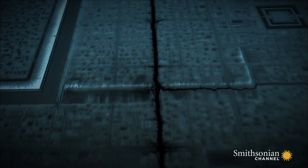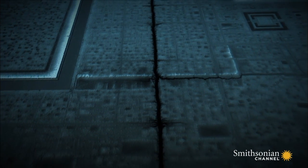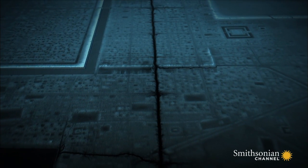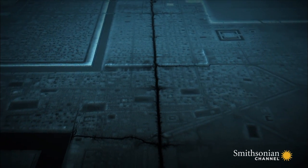It was built during the time of drought to channel precious water directly into the city centre. But as the climate went from extremely dry to extremely wet, the construction of this canal proved to be a tragic mistake.